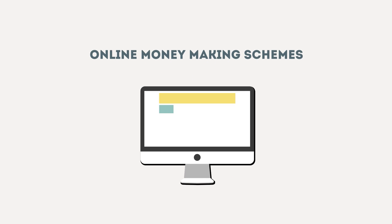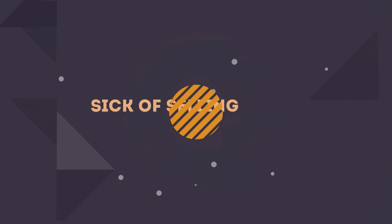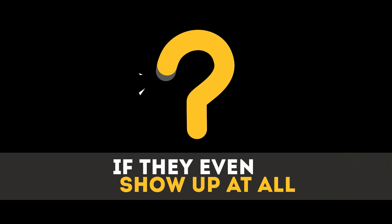Tired of wasting your time and money on complex online money-making schemes, only to walk away spending more money than you actually earned? Sick of selling low-commission affiliate products that keep you waiting 30 to 90 days for payments to arrive — that is, if they even show up at all?